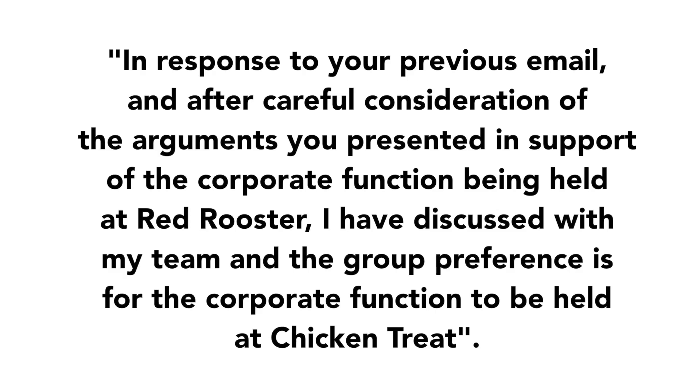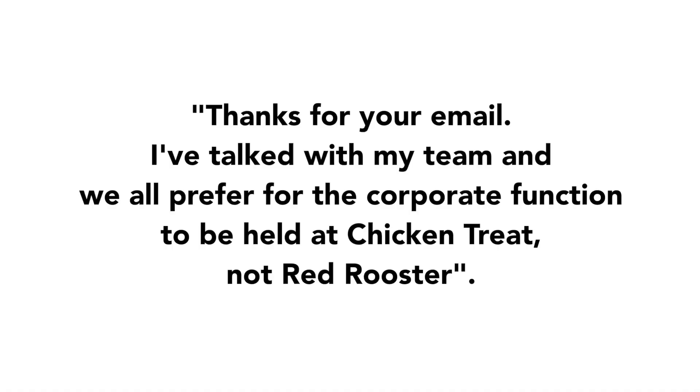Here are four keys to remember: keep your sentences short, use fewer paragraphs, eliminate unnecessary words, and write like you're talking to a friend. Instead of writing 'In response to your previous email and after careful consideration of the arguments you presented in support of the corporate function being held at Red Rooster, I have discussed with my team and the group preference is for the corporate function to be held at Chicken Treat' — simply write: 'Thanks for your email, I've talked with my team and we all prefer the corporate function to be held at Chicken Treat and not Red Rooster.'